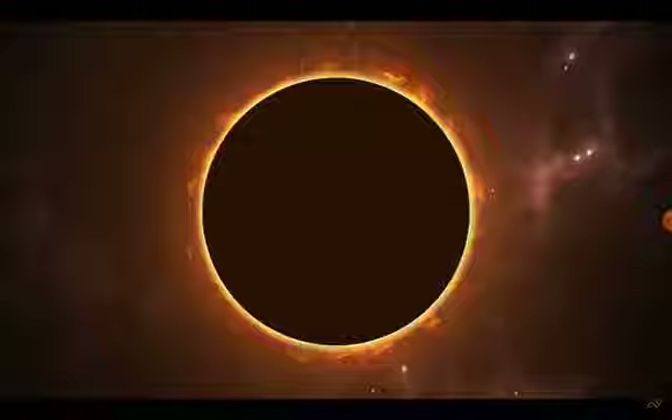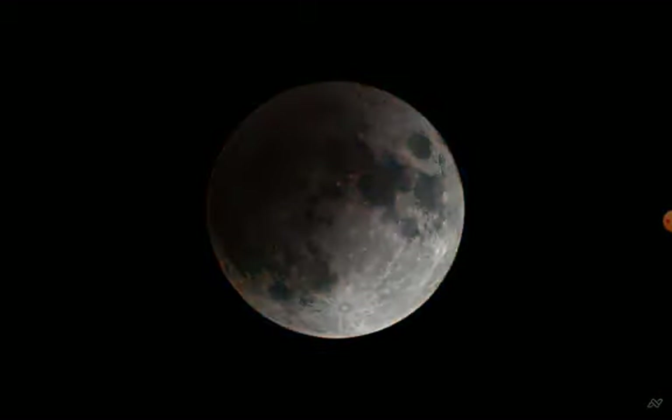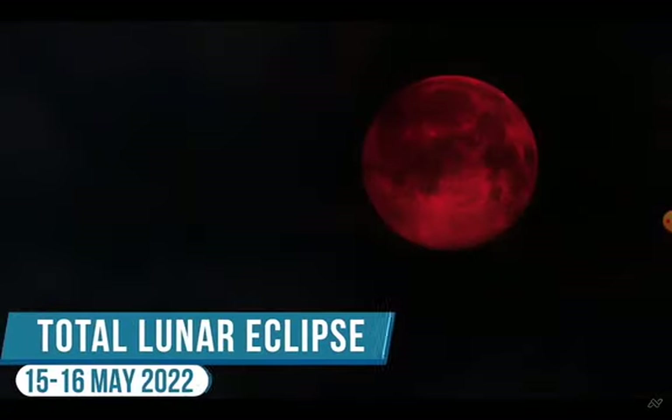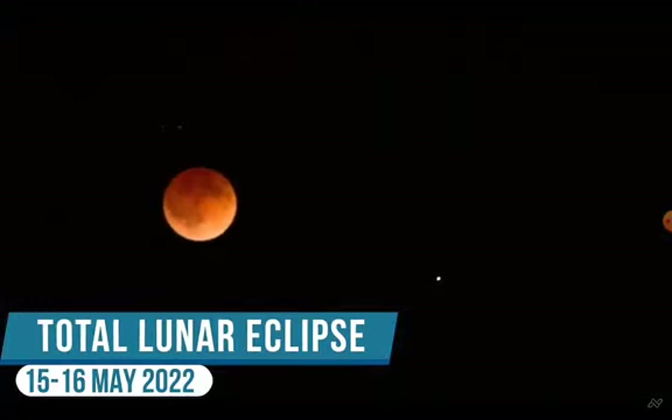I would strongly recommend you to invite your friends and family in your backyard to witness this spectacular astronomical phenomenon. An eclipse never comes alone. A lunar eclipse always occurs about two weeks before or after a solar eclipse. For this reason, be curious and eager to watch the total lunar eclipse on May 15 and 16, 2022.